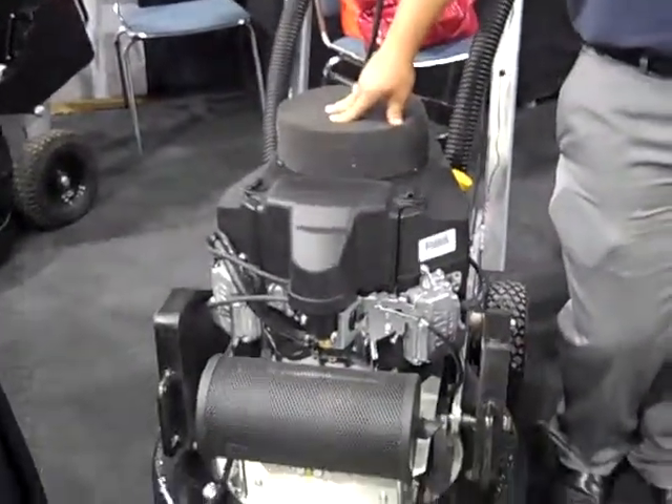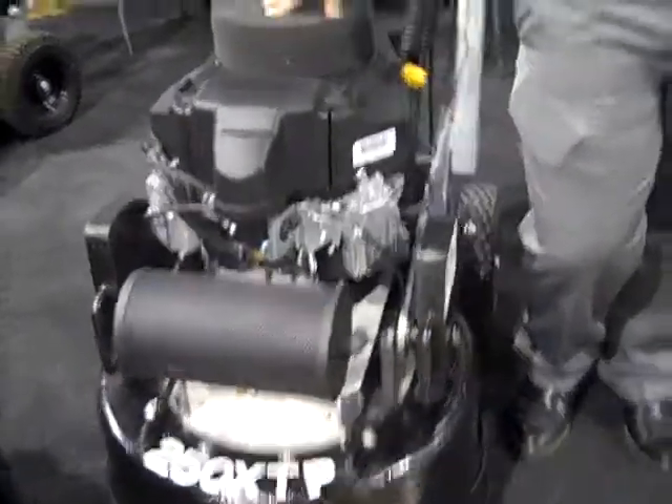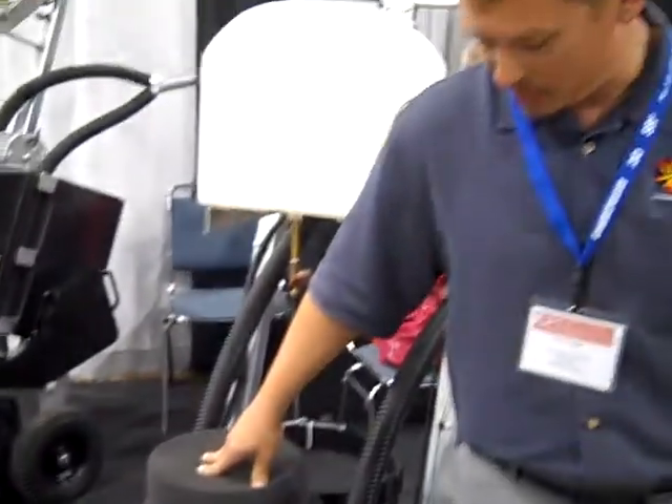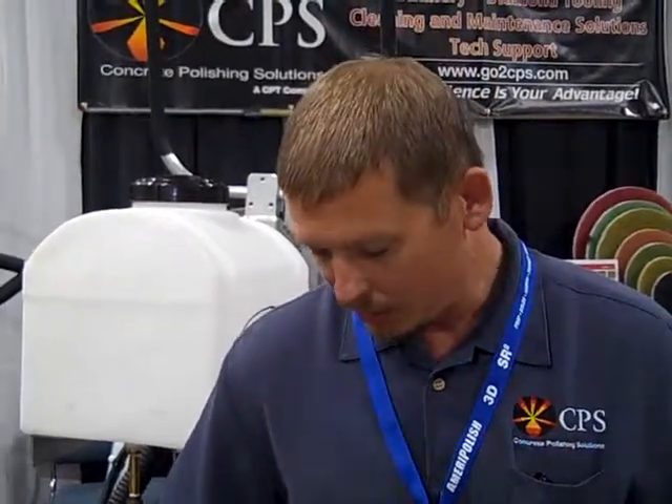We sell electric and propane powered equipment. Today I was talking about the different kinds of equipment — why some people would choose electric, some people would choose propane. Currently propane is the hot button. People are really enjoying it. We're selling about 10 to 1 on our propane units over electric, which is unprecedented. Normally the electrics are the big seller.